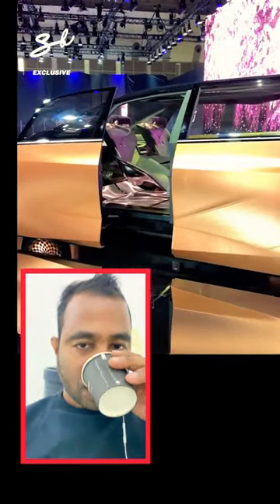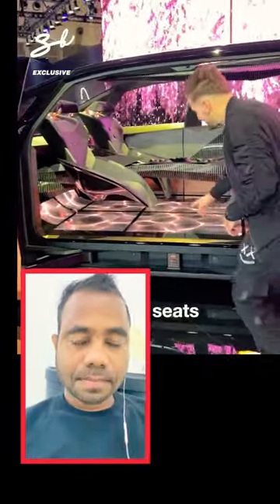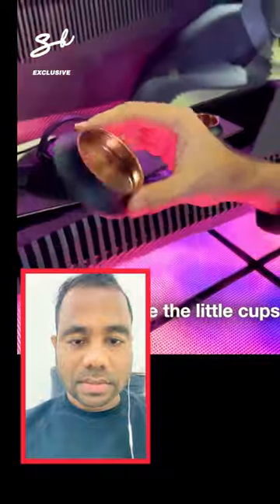Look at this — the seats are levitating. That is super cool. Look in the middle: what you have is a teapot specifically designed just for this car. You even have the little cups.